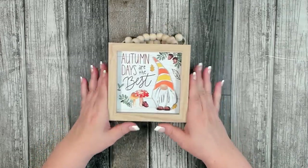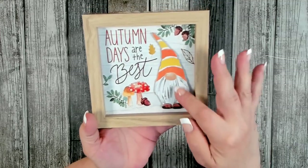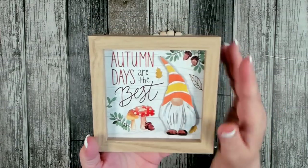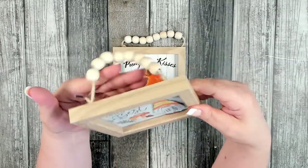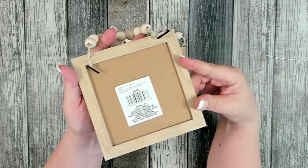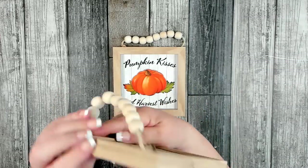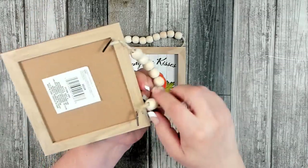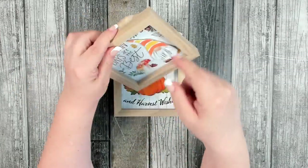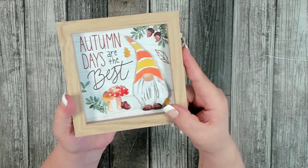I really fell in love with this one — it has little bits of mushrooms and a gnome, and the gnome is a three-dimensional piece. It says 'Autumn Days Are The Best.' It comes with a little beaded hanger. It actually has a back frame built in — not like a normal picture frame, it's set in nicely. I'm going to use it just the way it is — I think it's absolutely adorable.